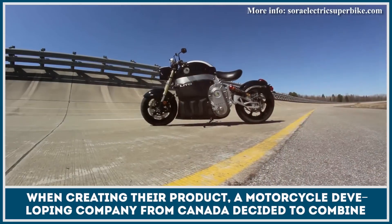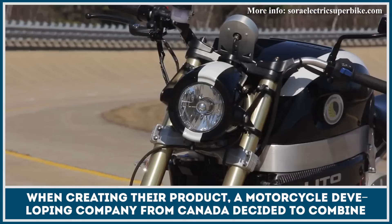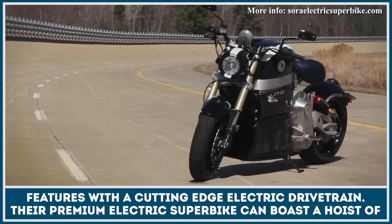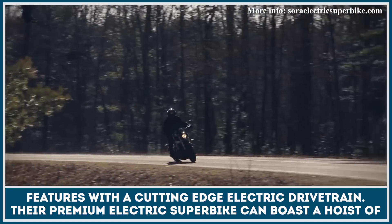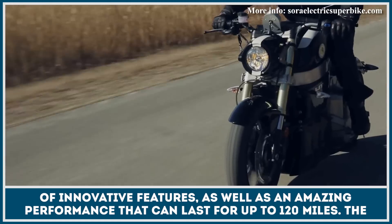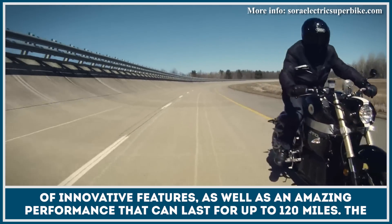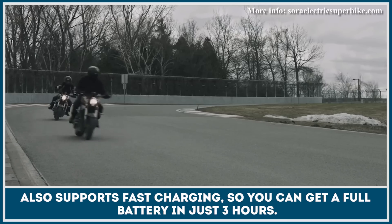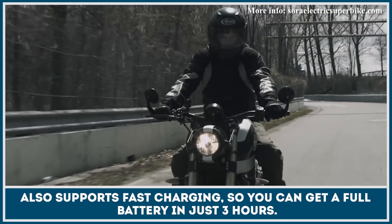When creating their product, a motorcycle developing company from Canada decided to combine luxury design features with a cutting edge electric drivetrain. Their premium electric superbike can boast a host of innovative features, as well as an amazing performance that can last for up to 120 miles. The bike also supports fast charging, so you can get a full battery in just 3 hours.